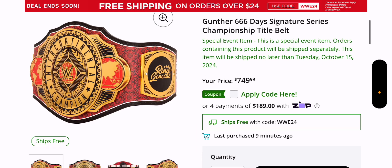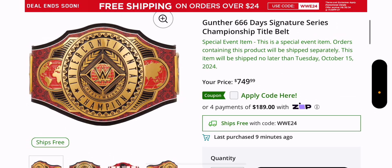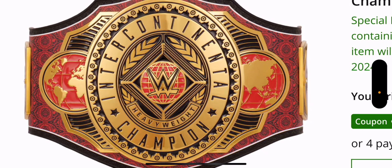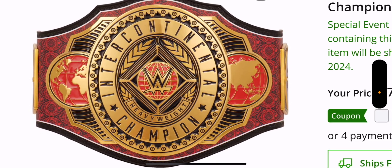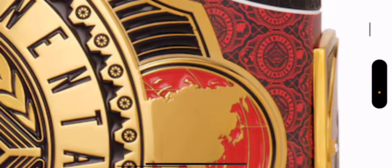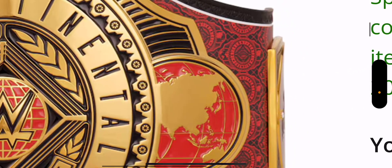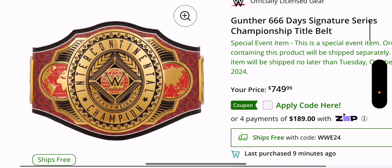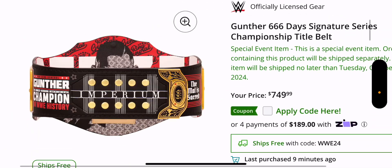The belt itself looks absolutely fantastic. You have the Intercontinental title main plate here, with red behind the WWE logo and on the sides — the globes are all red. The background is just a bunch of Intercontinental main plate images on a red strap, with a black and white outline on it. I'm going to say this is the best Signature Series belt strap we've seen, comparing this to Usos' title and the Roman Reigns one — this one is just fantastic.